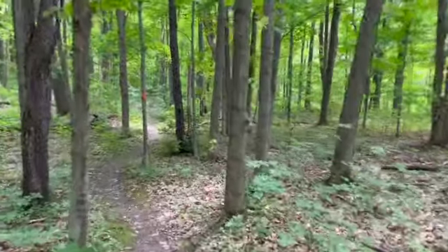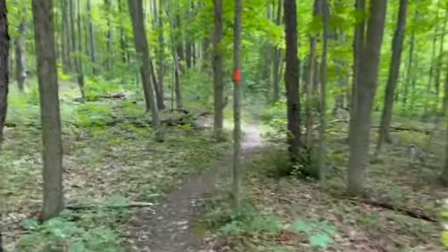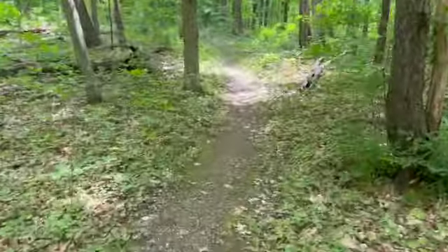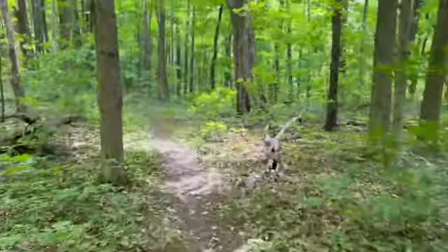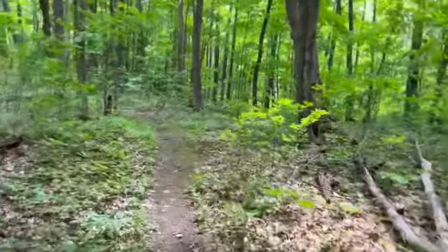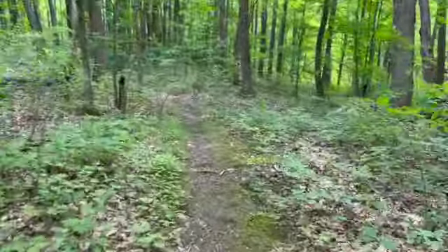Hiking out — feels like it's been an overnight. What a great gear test. I think this gear is gonna work really well. Need to dial it in a little bit, figure out how to use it, but yeah, looking forward to some fall hikes — maybe some summer ones too, don't know. Alright, see you later.